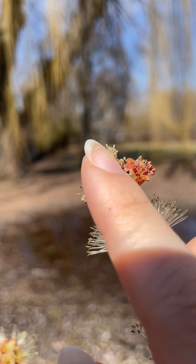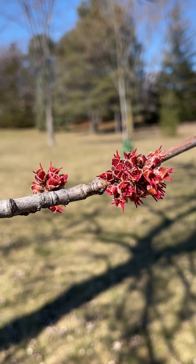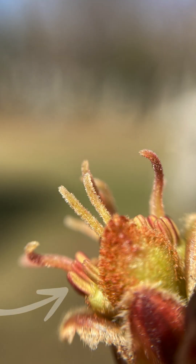In general, flowers can be male in that they produce pollen, female where they produce seeds, or they can have both pollen and seed producing parts in one flower.